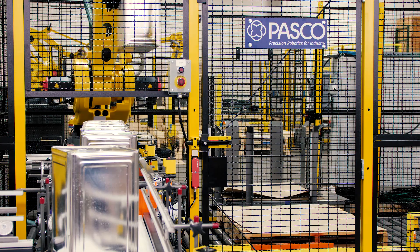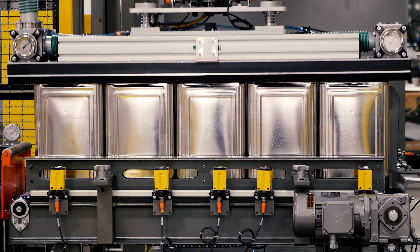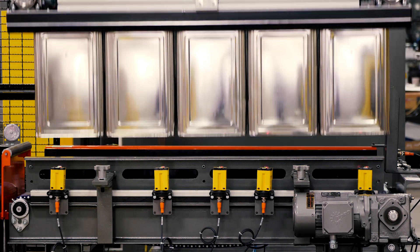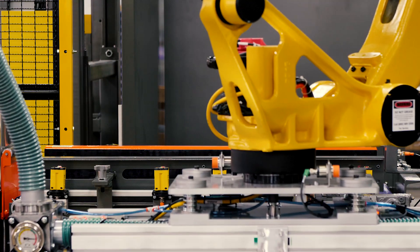In this application, slip sheets are automatically placed by the robot. Pails are indexed to the pick zone where they are centered prior to picking. Tier sheets are placed by the robot as required.